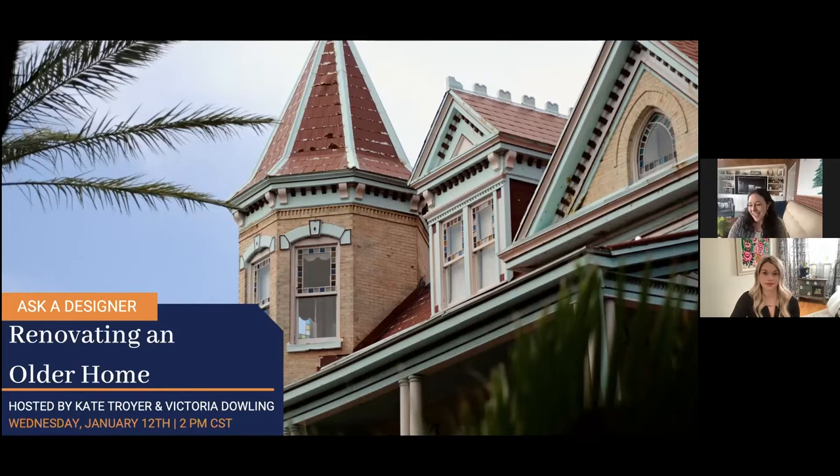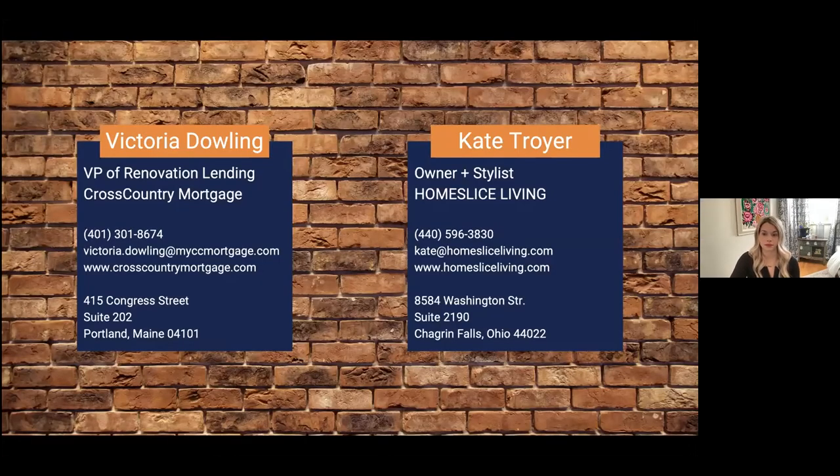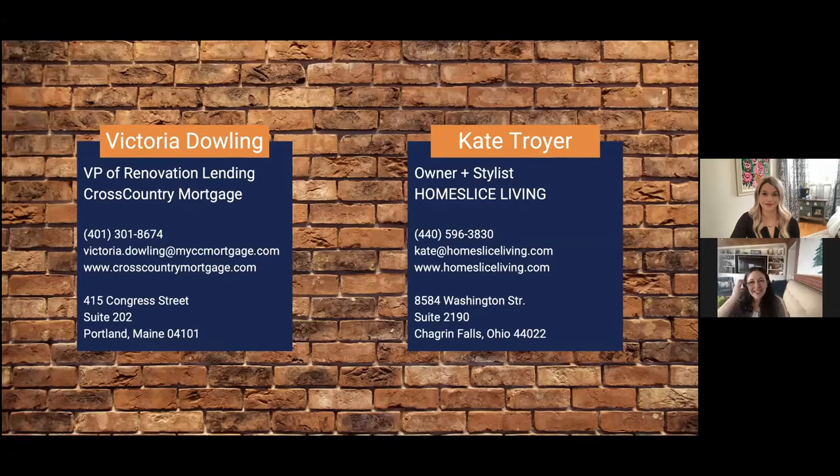I am Victoria Dowling, and I head up the renovation team for CrossCountry Mortgage. We have Kate Troyer with us from Home Slice Living — thank you, as always, Kate. Today we're going to talk about a topic that's near and dear to my heart: renovating historic homes. My house was built in 1855 and we gutted and renovated the whole thing, so we'll cover this from both a renovation financing and a design perspective.